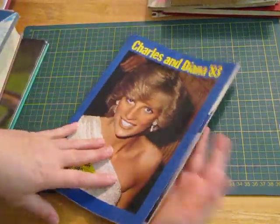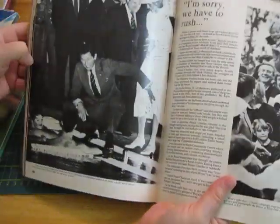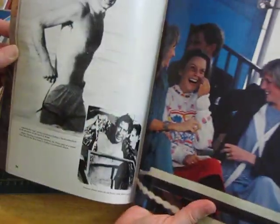Charles and Diana, 1983. I'm not a royal watcher — I think I've said that before — but I know a lot of people are and it does have some nice intimate pictures of them and stuff.